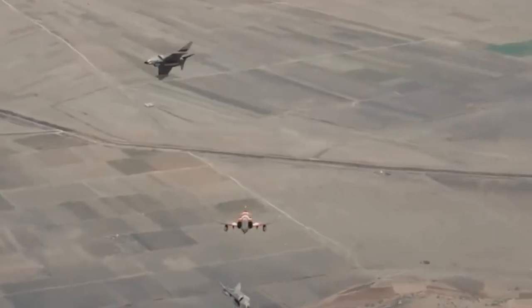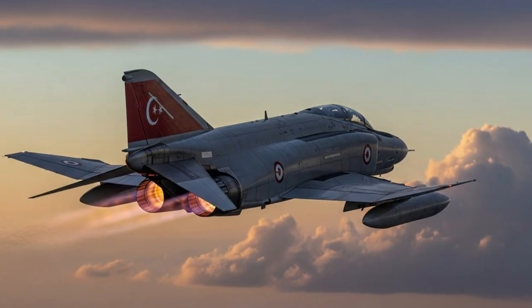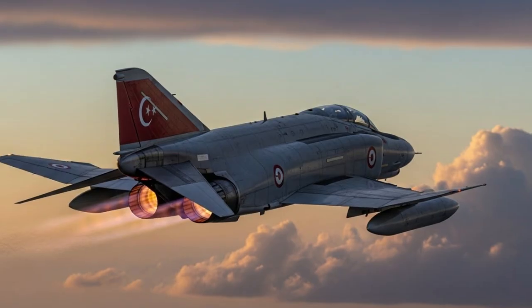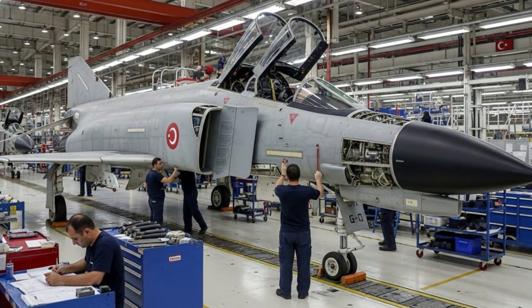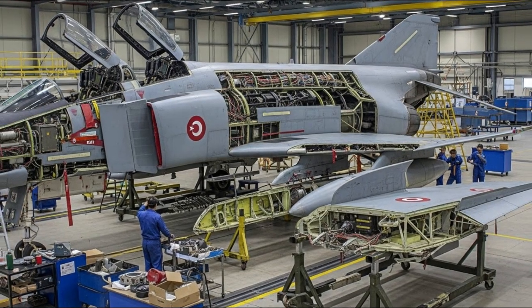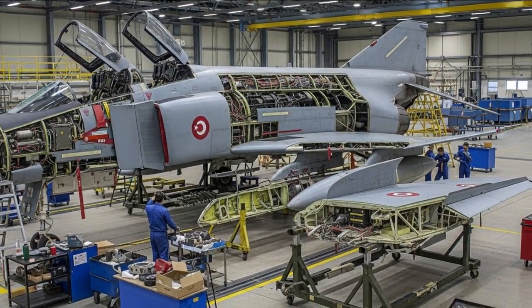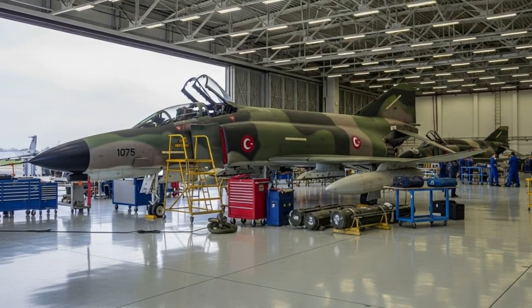However, the decision to reassemble F4 airframes using domestically supported infrastructure signifies a new chapter that goes beyond simply extending their service lives. The reassembly and upgrade of the F4 Phantom aircraft provides a crucial interim capability. The F4's ability to carry heavy precision-guided munitions, long-range air-to-ground missiles, and long-range weapons makes it invaluable for strike missions, even in modern warfare.